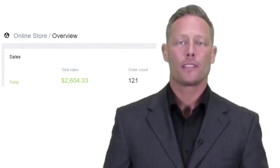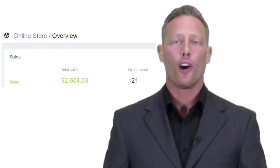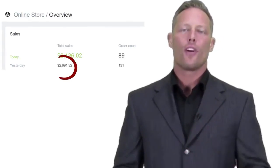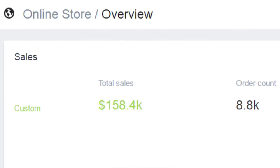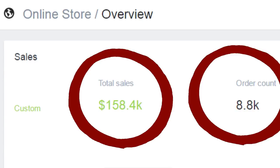And no, we didn't just get lucky — we have tens of thousands of dollars in verified student results. Here are some daily snapshots of our income. As you can see, we've got just one day here doing $2,604, another day pulling in just over $2,800, a day generating a little over $2,100, with yesterday hitting almost $3,000 alone. Here's an overall 90-day snapshot of just one of our many Shopify accounts. We've pulled in a whopping $158,400 with almost 9,000 sales transactions completed.